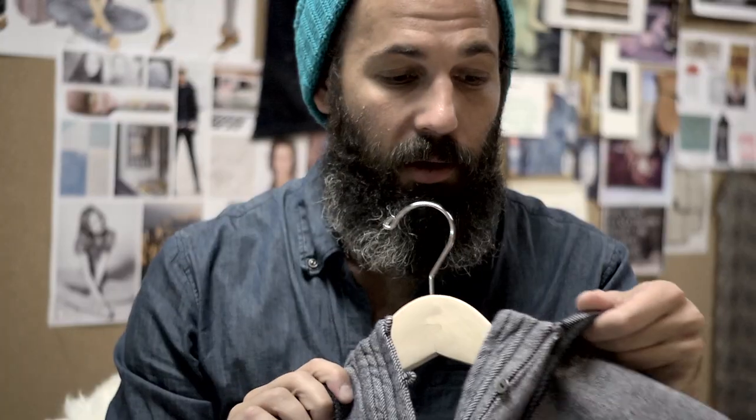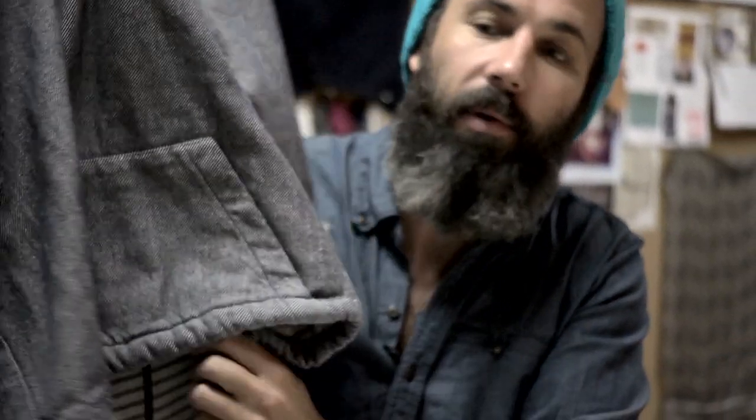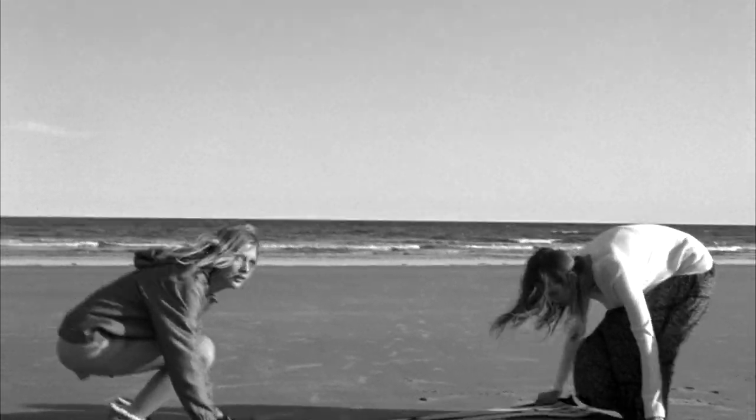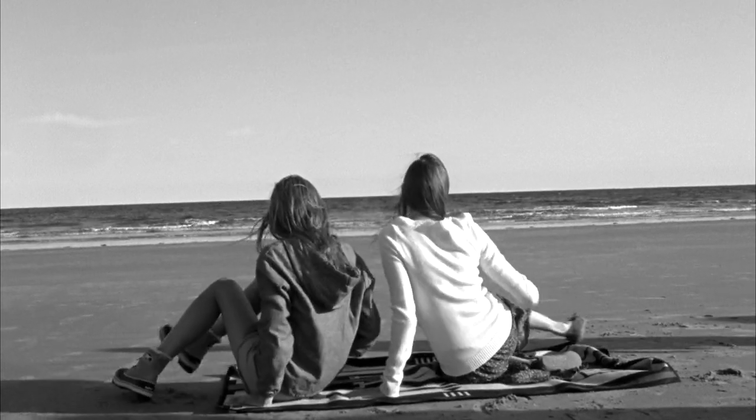It's a really intricate weaving process — a real gutsy fabrication — so great quality, really lasting, and just really classic coastal detail. Something that will never go out of style.